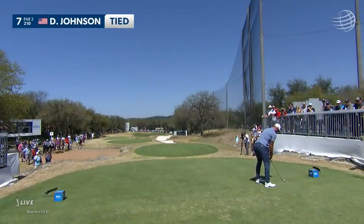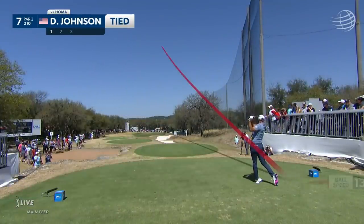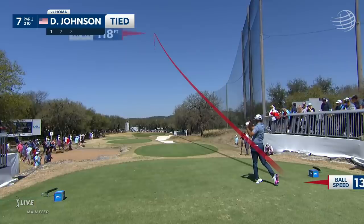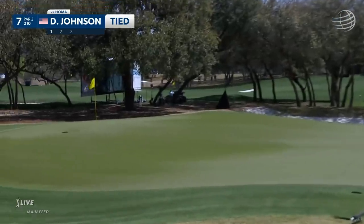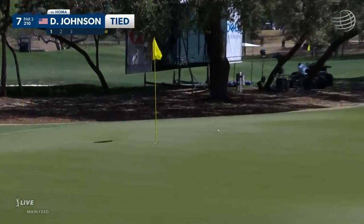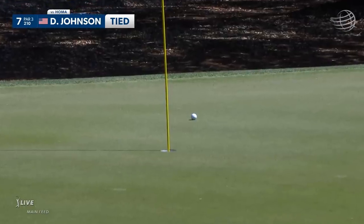Welcome back. Here's Dustin Johnson on the seventh tee. This is just DJ's sixth start on tour this year. And that's a beauty — great looking shot right there. 210 yards playing about eight down.